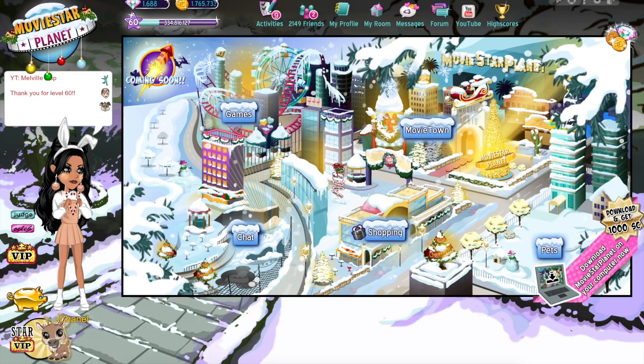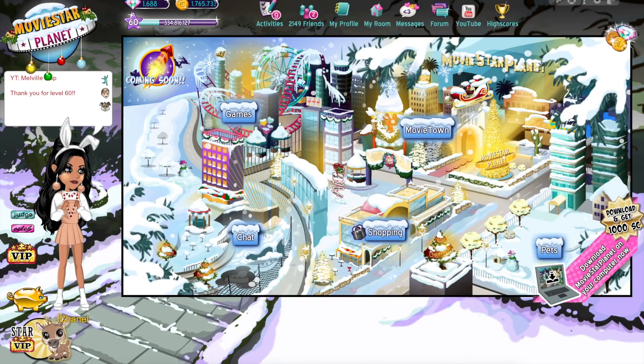The first thing I wanted to quickly talk about was the future of MSP. I was planning on doing a full video on this but there's not that much to cover. Basically, Flash Player is ending this month and MSP, the website, runs on Flash Player.